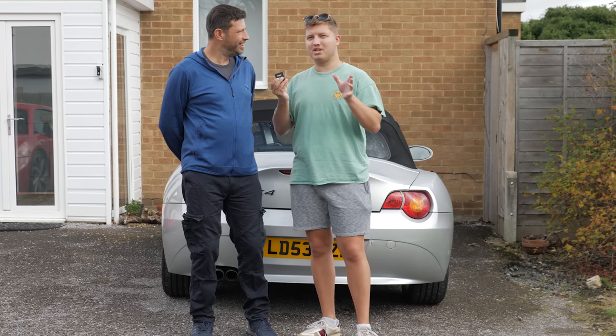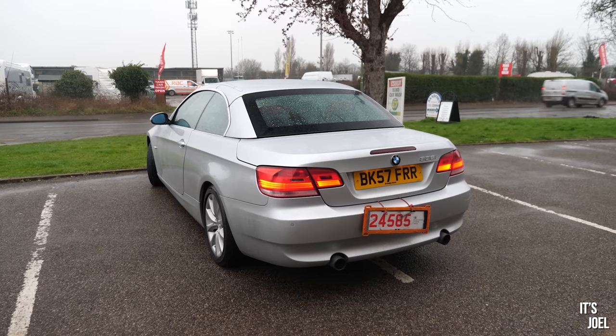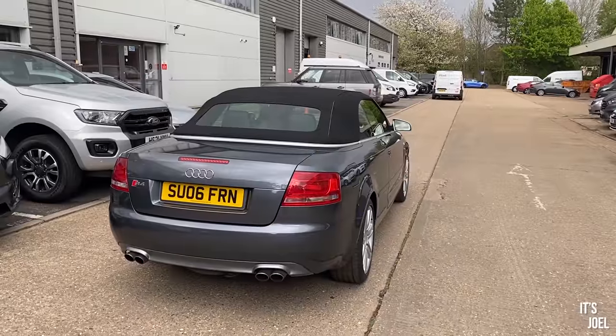We might have mentioned it in previous videos, but it's not the 3 Series, not the Z4, not the CLK or the SLK.